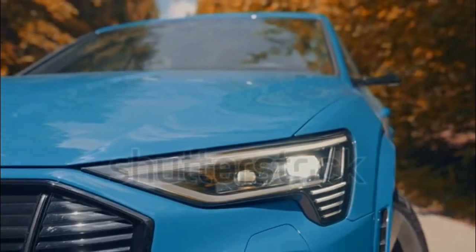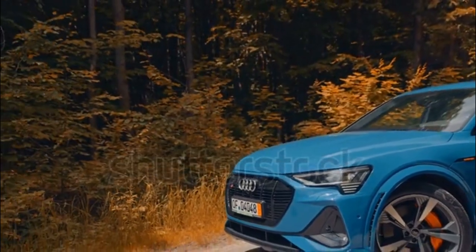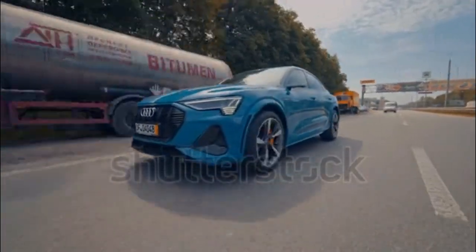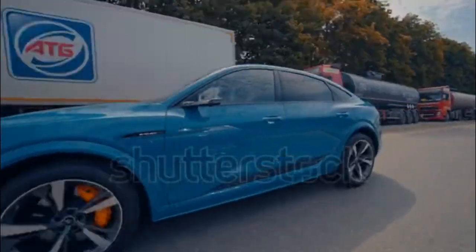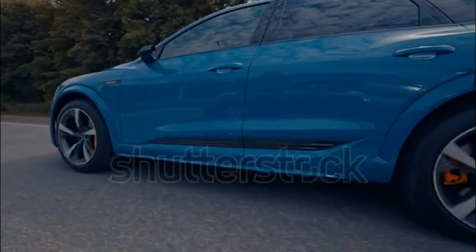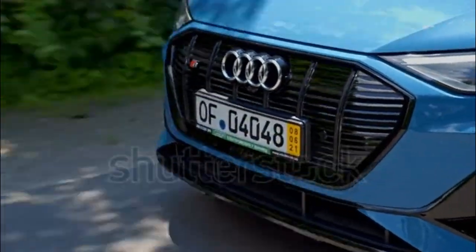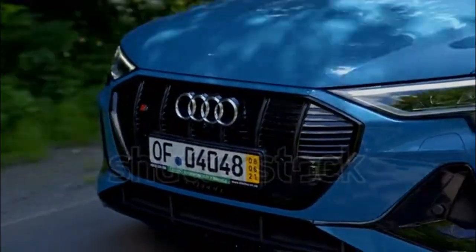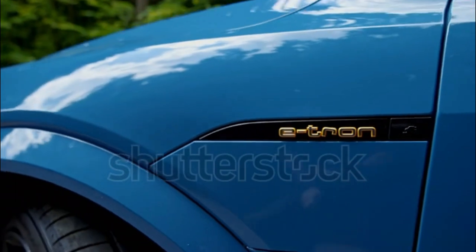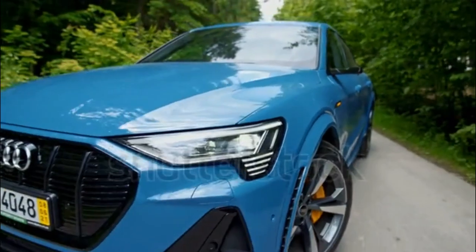2023 Audi e-tron expert review by Alex Leance. Audi is building e-tron into its electric vehicle sub-brand, an effort that began with the eponymous e-tron SUV in 2019. For model year 2023, minor trim and feature changes are applied to the performance-oriented e-tron S. The e-tron is also available in a sportback-style.